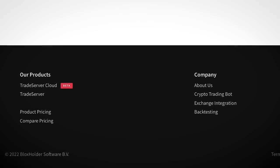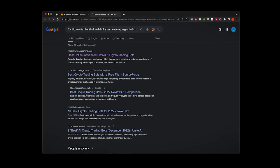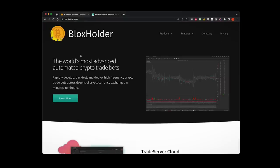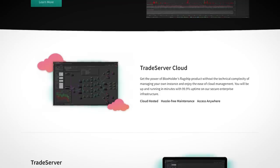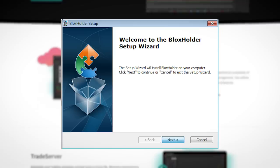Something feels off. The mask slips if you just Google some arbitrary text on the site, because you'll find a very similar looking website — HassOnline. It's pretty much a carbon copy. It seems as if the North Koreans just hit Ctrl+S on that site, changed any references from HassOnline to Bloxholder, and replaced their logo with what is probably the most generic looking crypto logo they could have come up with.